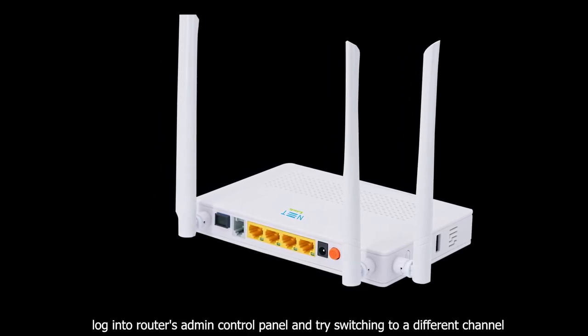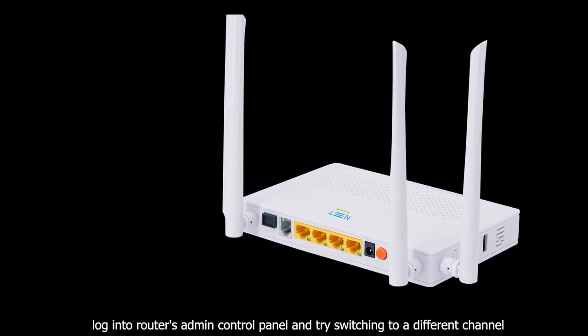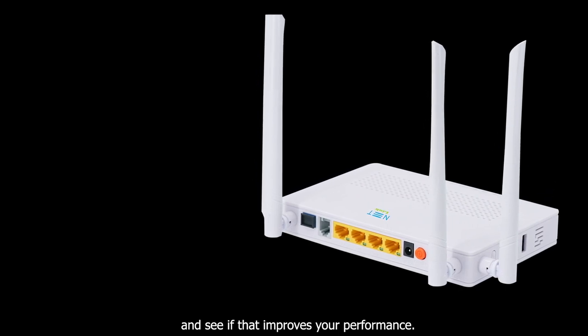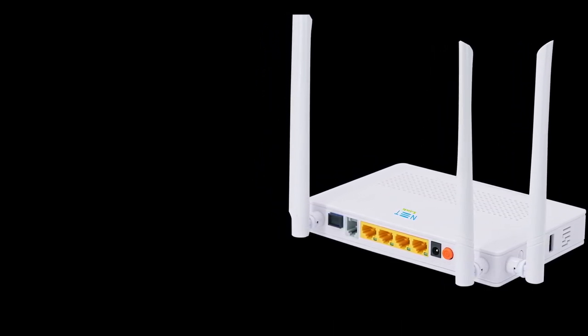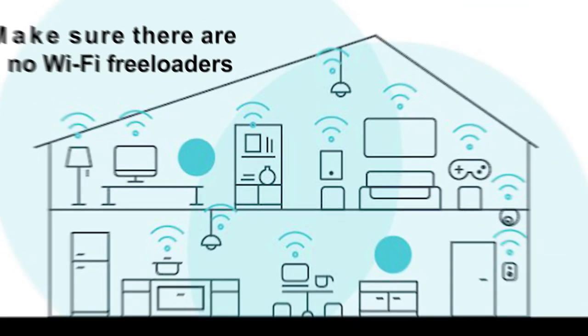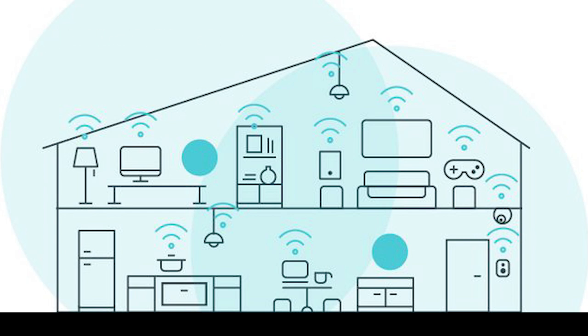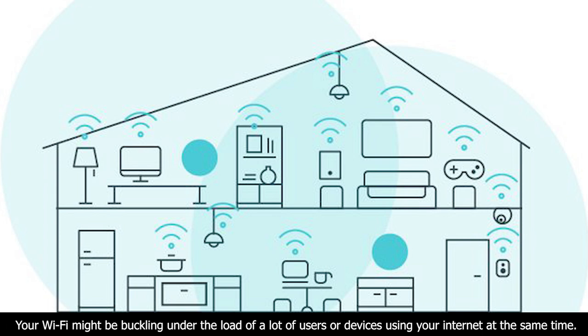Log into your router's admin control panel and try switching to a different channel to see if that improves your performance. Also, make sure there are no Wi-Fi freeloaders — your Wi-Fi might be buckling under the load of too many users or devices all using your internet at the same time.